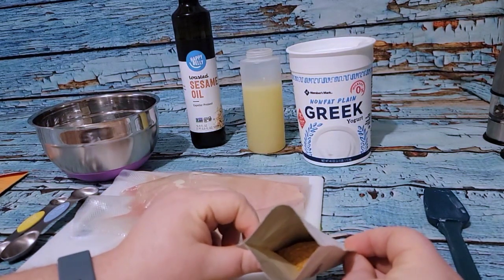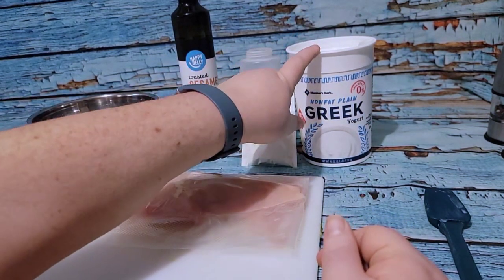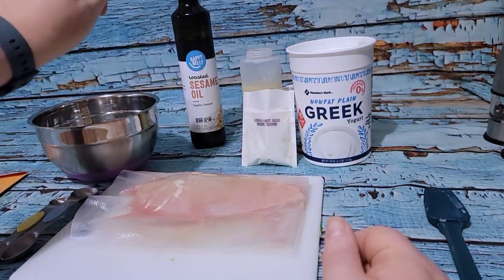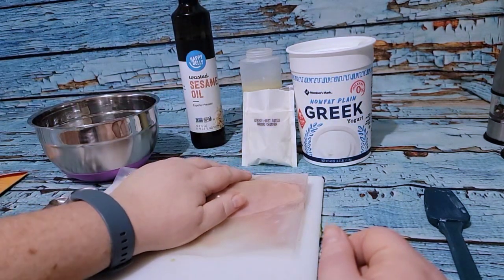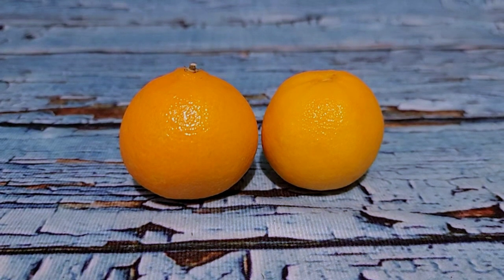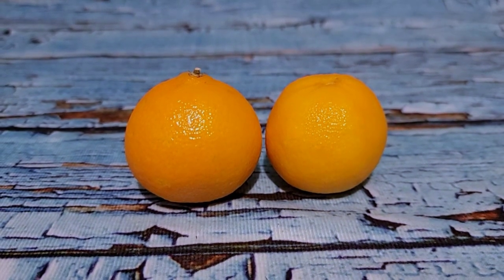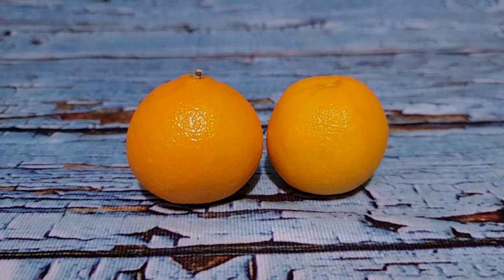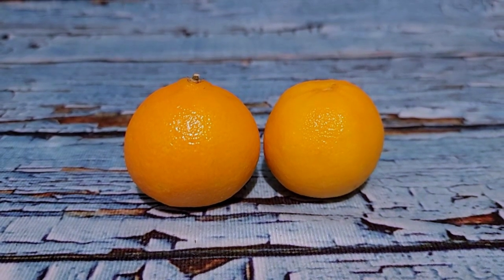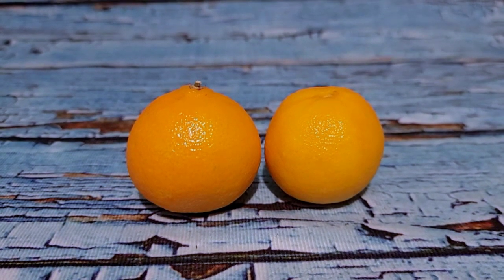The marinade is: a quarter cup of yogurt, half of the spice packet, a tablespoon of lemon juice, and half a tablespoon of sesame oil. I'm going to cube the chicken and put it into the marinade. I am glad I'm doing this now because I am definitely not going to feel like it later. Everything I wanted to prep is done — the chicken and yogurt mix are in the fridge, lentils are soaking, and the chili mix is in the slow cook function on the Instant Pot.